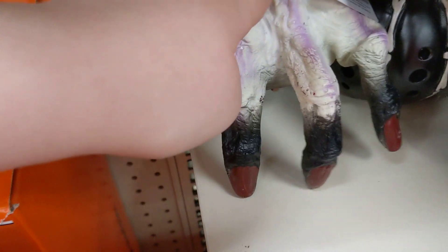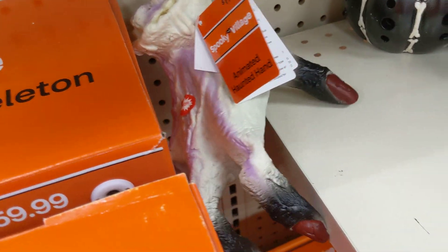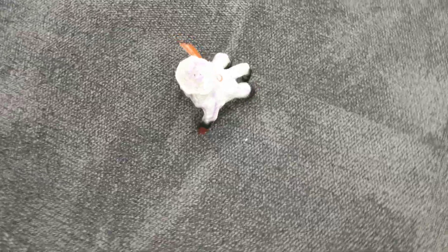Okay, let me guess. Is this the same thing? Yep. I like this. This ghost pillow is pretty cool.